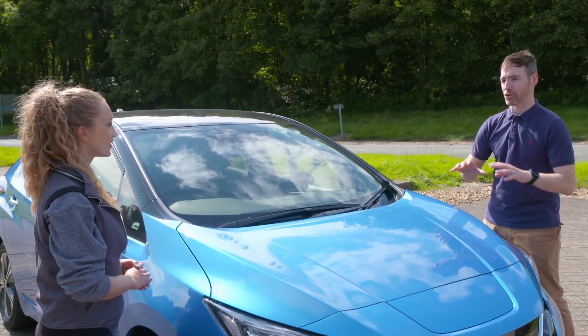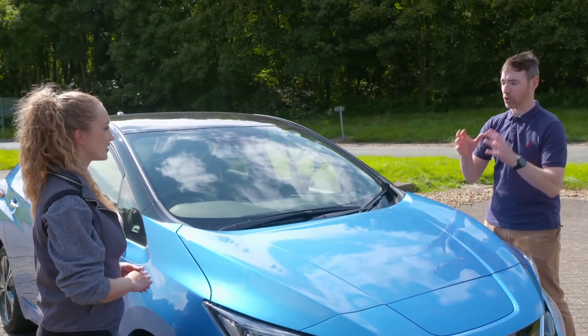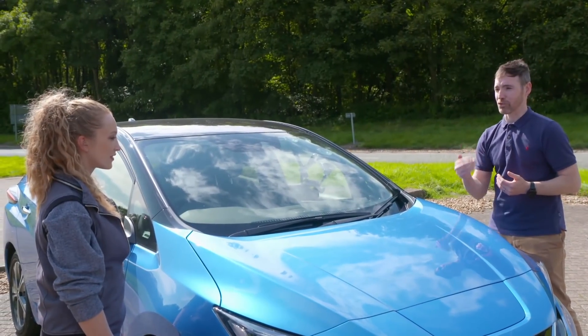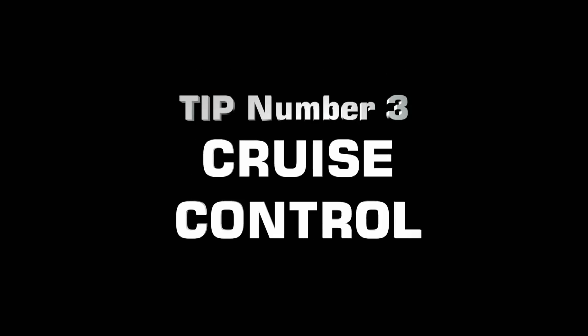Electric vehicles have regenerative braking systems. All that really means is when you are slowing down in the car, kinetic energy is being produced and stored back into the battery. If you're driving on the motorway, I would say take the regenerative braking system off, because in that situation you want to maintain your speed as much as you can. Use the cruise control, because as much as we like to hold the throttle ourselves, cars can do it so much better.